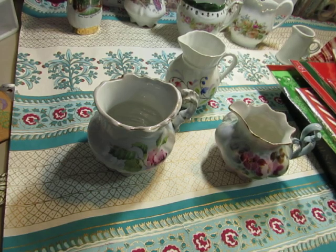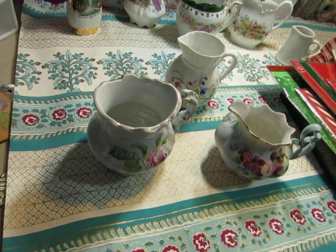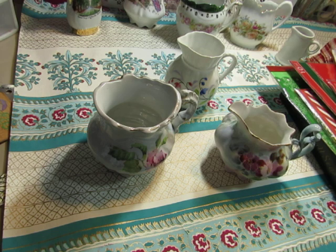Hi everyone, this is Diane. Welcome back to my channel. Thank you for coming back today. I went back to that living estate sale that I went to yesterday. Today was half price day. And I walked — it's not that far away, about a 10 minute walk, but it's a bit nasty out today. But I needed to take a little walk, so I did that.